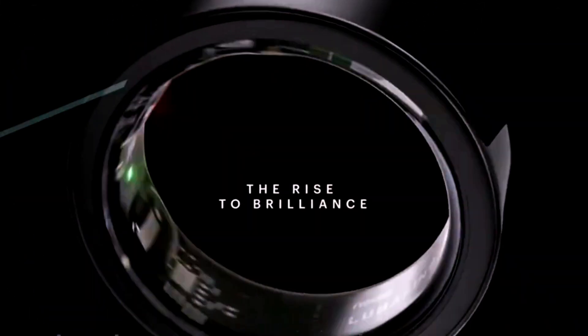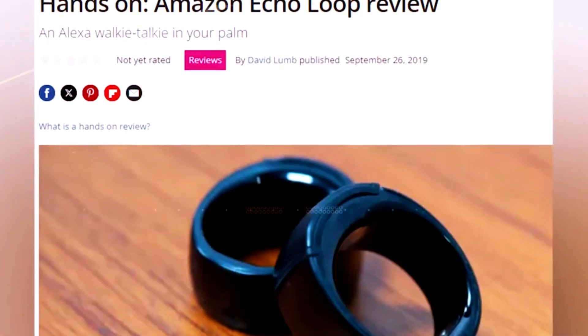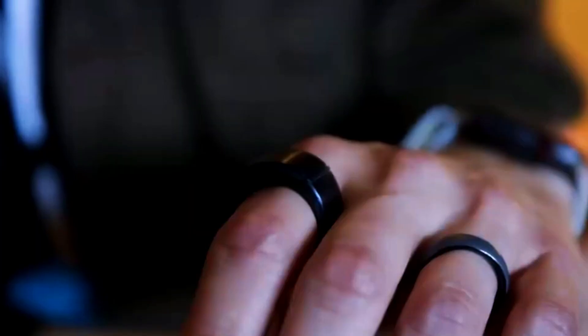With rumors of Samsung entering the market and Apple's ongoing innovation, the competition is getting fierce. Whether you're drawn to Apple's integrated ecosystem or Samsung's focus on advanced health features, there's something for everyone as these smart rings continue to evolve and offer unique benefits to users.